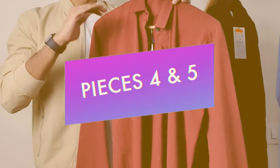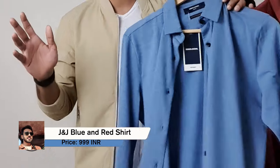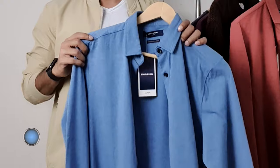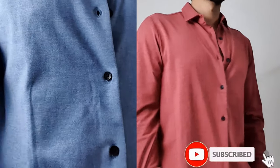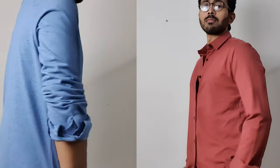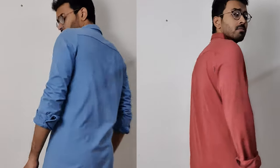Moving on to pieces number four and five, as both are similar shirts in different colors. We have the blue marl and brick red color. These are full-sleeve shirts from Jack & Jones and I got these in a size of medium. As these shirts are a blend of cotton and knit, they feel smooth on the skin and also hug to your body — if that's not your preference, I recommend sizing up. These are priced at Rs. 2499 and I got them for Rs. 999. For this price, these are going to be the best buy, as the colors are appropriate for almost all seasons.